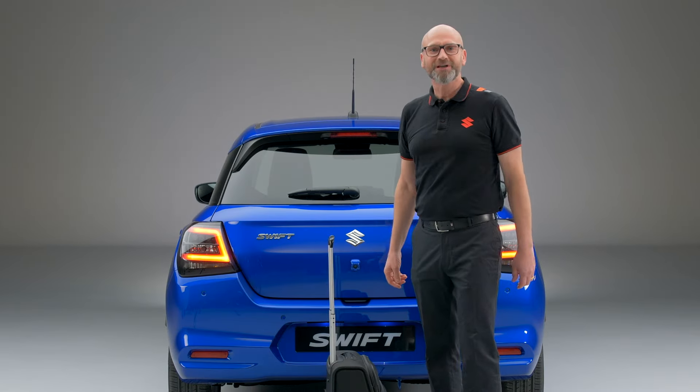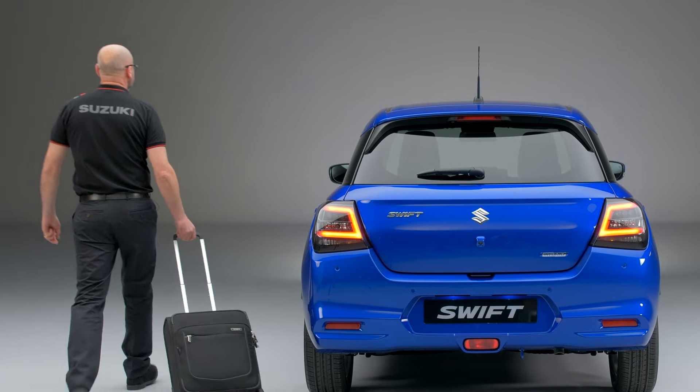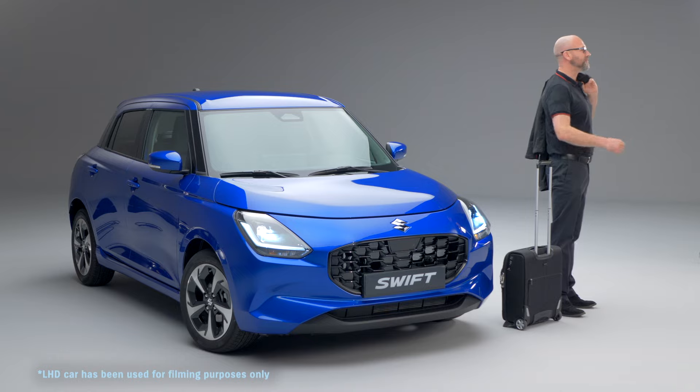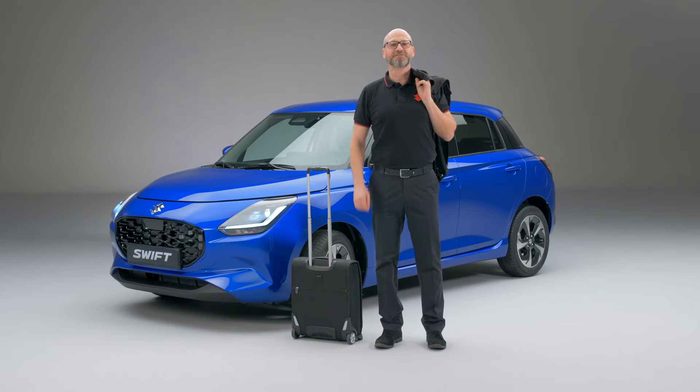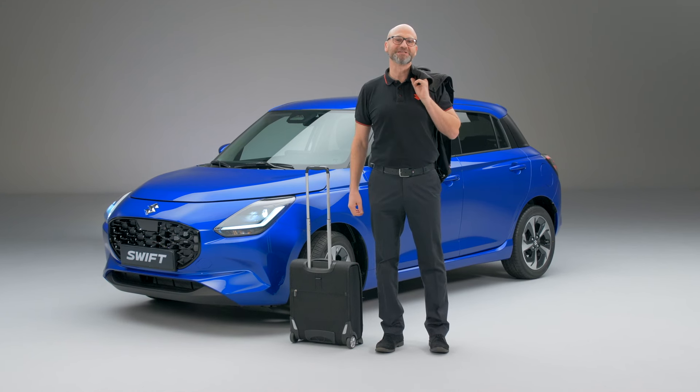And that seems to be my cue to leave. Now, if you'd like to know more about the new Swift, then please contact your local Suzuki dealer. Thank you for letting me share just a few of our favourite things about the new Suzuki Swift.